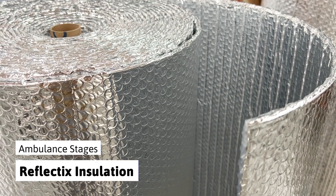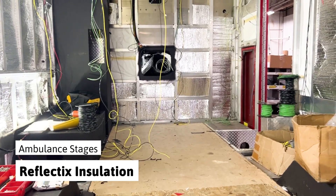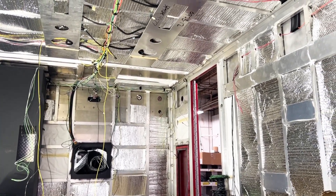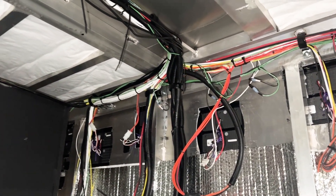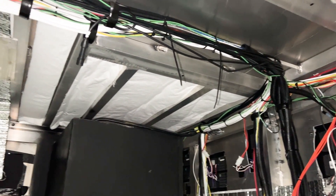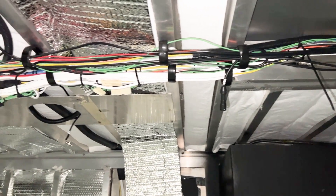Next is Reflectix insulation that further provides high efficiency thermal insulation to the inside of the ambulance body. The wiring for all of the body's electrical components and exterior lighting is run front to back, being harnessed to the ceiling and will eventually be hidden behind the ceiling panel.